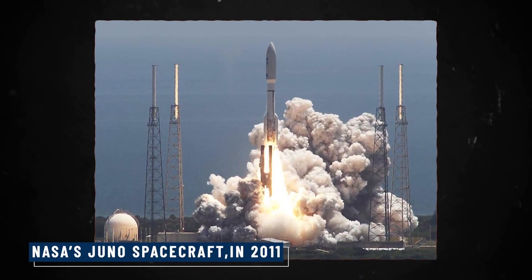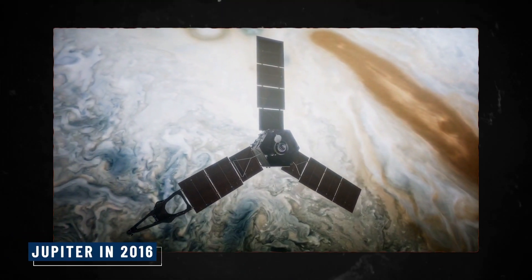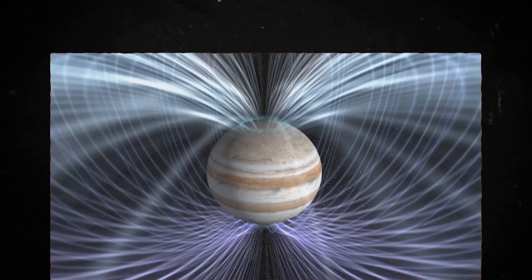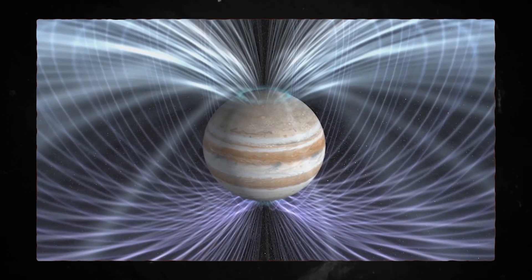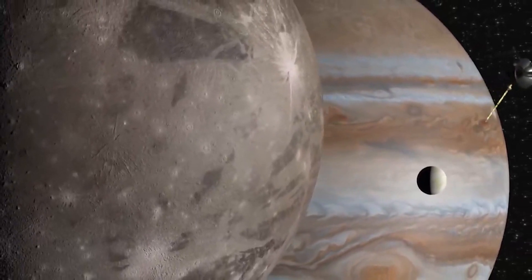NASA's Juno spacecraft, launched in 2011, has been doing just that since it arrived at Jupiter in 2016. Juno orbits the planet, studying its magnetosphere, cloud tops, radiation belts, and the composition of its moons, providing valuable insights into the mysteries of the Great Red Spot.